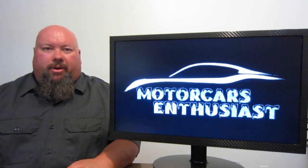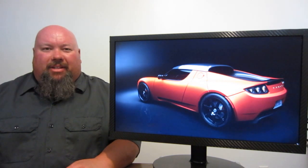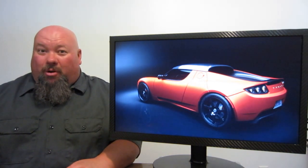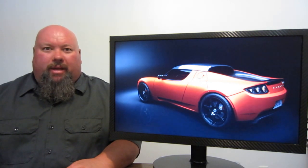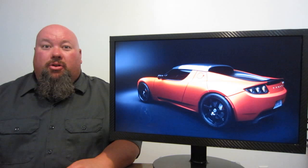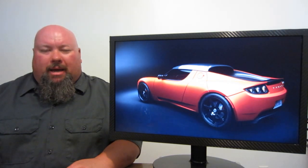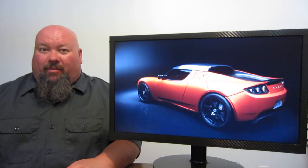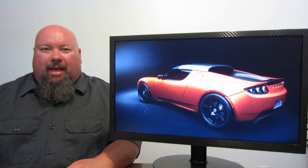Hello and welcome to another edition of Motor Cars Enthusiasts. Right off the bat on the old show today, we haven't talked about this machine in some time. Remember the Tesla Roadster? Well, in that whole event where they talked about ludicrous speed, Elon Musk let out that a new Roadster will be coming to showrooms in 2019. Now, this vehicle hasn't actually been built since 2011.